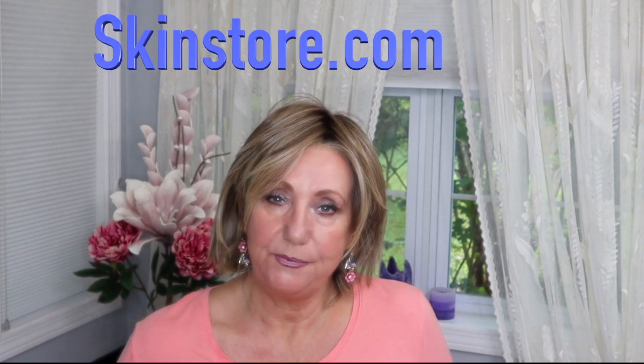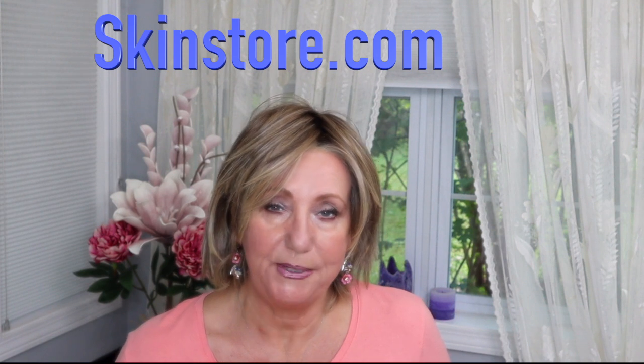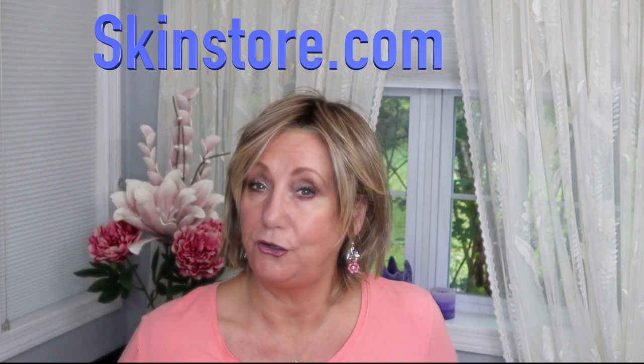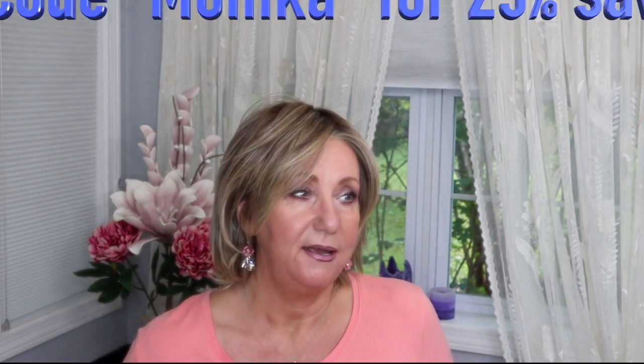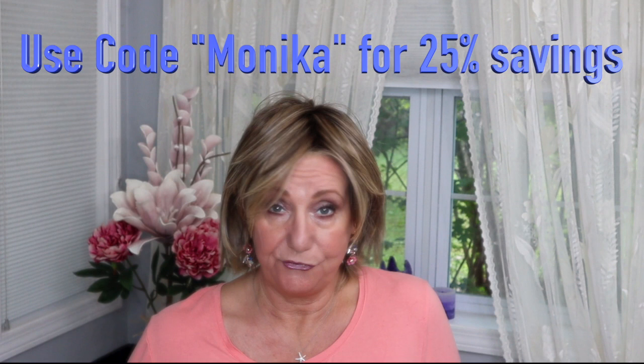I have talked about this store quite often in previous videos and I've reviewed products that they have sent to me complimentary. So when SkinStore reached out to me and said 'would you like to be part of their Hydrate and Glow campaign,' I was like 'oh yeah,' especially if I could choose some sun care products, which of course I could.